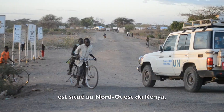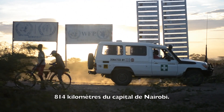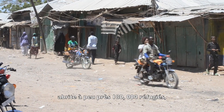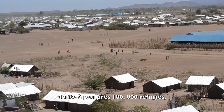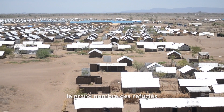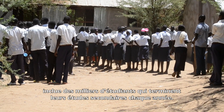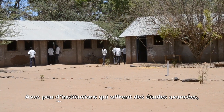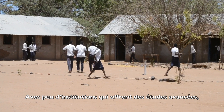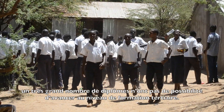Kakuma refugee camp is located in the northwest part of Kenya, 814 kilometers from the capital, Nairobi. The refugee camp hosts a population close to 118,000 refugees and asylum seekers. A fraction of the large refugee population are the thousands of high school students that graduate each year. With only a few institutions that offer competitive positions for post-secondary courses, many of the graduates are left in a state of limbo on where to go next.